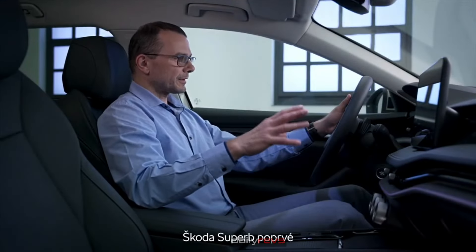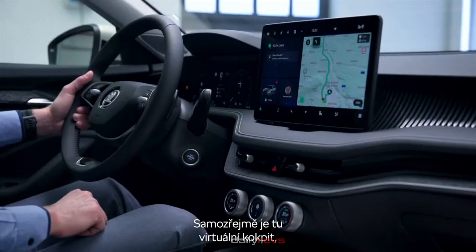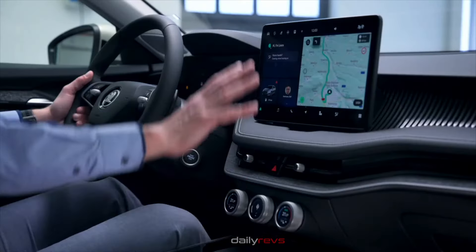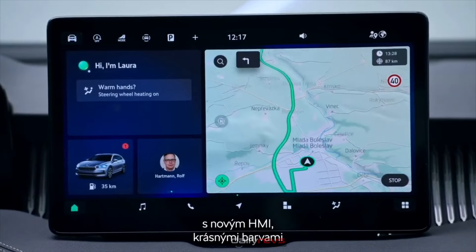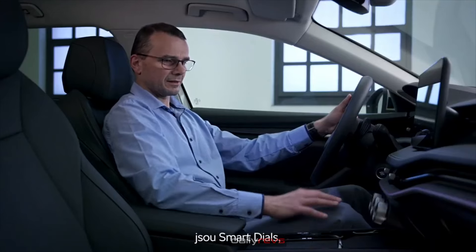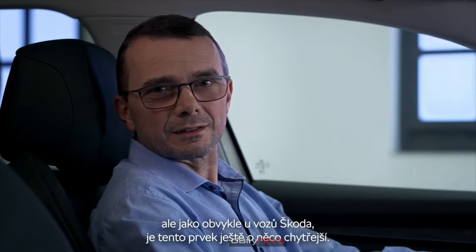For the first time in a Superb by ŠKODA, we are bringing the windshield head-up display, projecting the most important information directly onto the windshield. The virtual cockpit is here as well, as usual in our cars. Most importantly, in the center of the cockpit is the big 13-inch touchscreen display with a new HMI featuring very nice colors and a new control concept. But the biggest addition here are the smart dials.